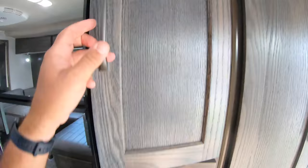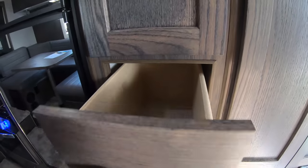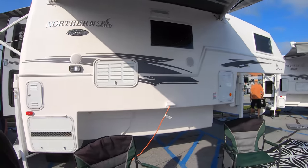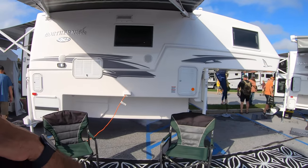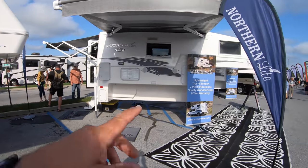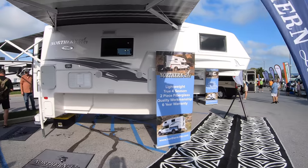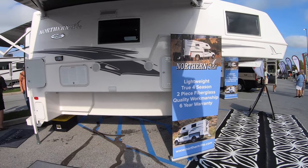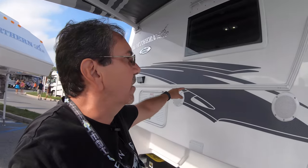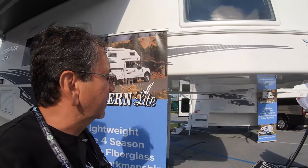There's also a rather large wardrobe closet, pantry, and deep drawers — all that good stuff. And this is what it looks like on the outside. The main features: this is lightweight, true four-season, with a two-piece fiberglass body that will probably last forever. There's essentially just one seam on it.